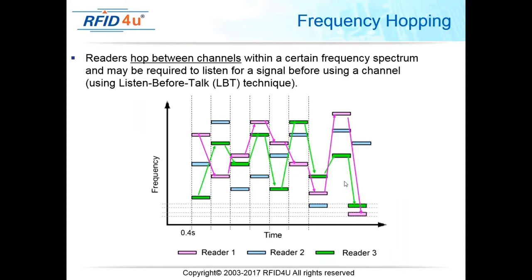Another concept within EPC 18000-6C, also called the Class 1 Gen 2 standard, is frequency hopping. In the United States, the 902–928 MHz range is broken down into 500 kHz channels, giving us 50 workable channels. When multiple readers are transmitting within that frequency range at the same time — which is almost always the case — there is a chance that a given reader will experience interference on a particular channel.